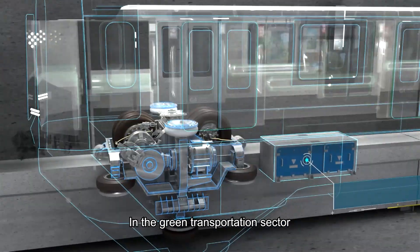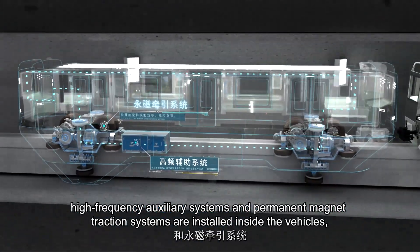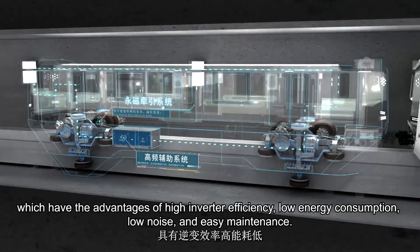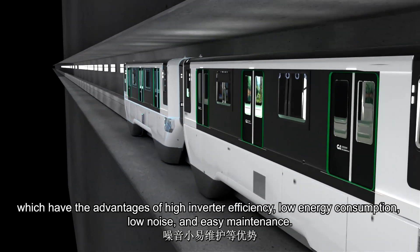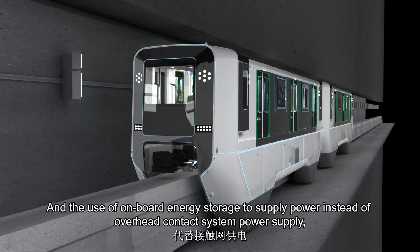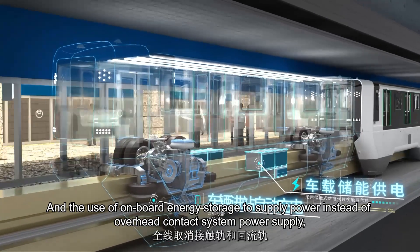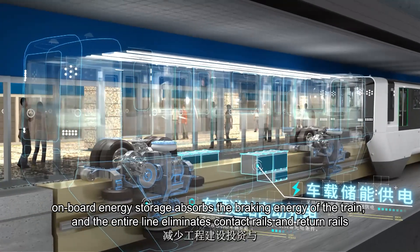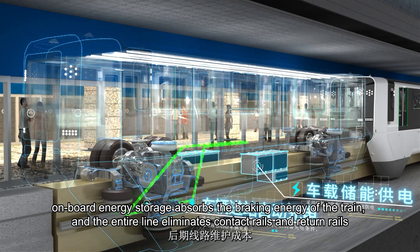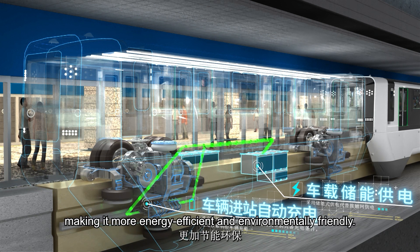In the green transportation sector, high-frequency auxiliary systems and permanent magnet traction systems are installed inside the vehicles, offering advantages of high inverter efficiency, low energy consumption, low noise, and easy maintenance. Onboard energy storage supplies power instead of an overhead contact system. The onboard energy storage absorbs braking energy, and the entire line eliminates contact rails and return rails, reducing construction investment and later line maintenance costs, making it more energy efficient and environmentally friendly.